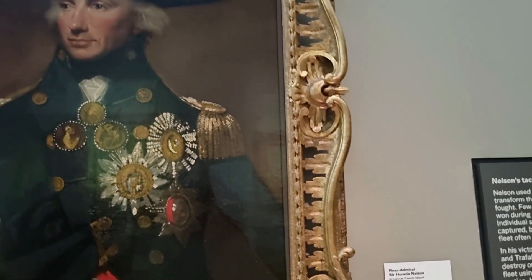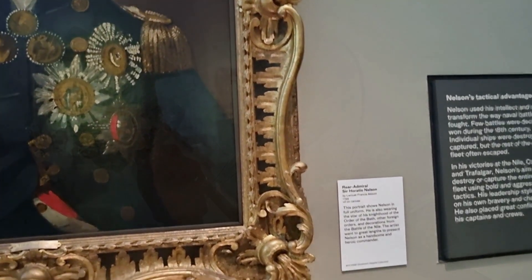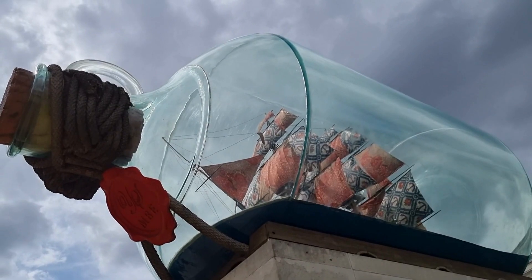Also, don't forget to visit the Nelson's gallery to get up close to the actual uniform Admiral Nelson was wearing when he was fatally wounded at the Battle of Trafalgar.